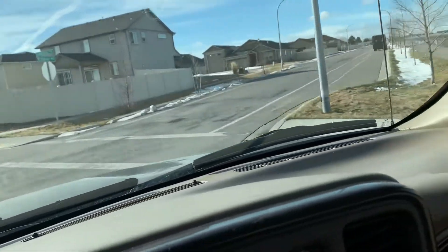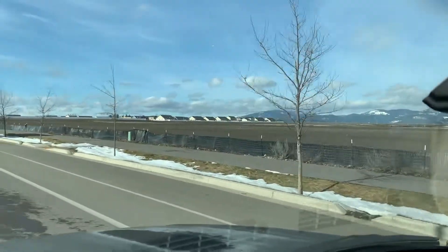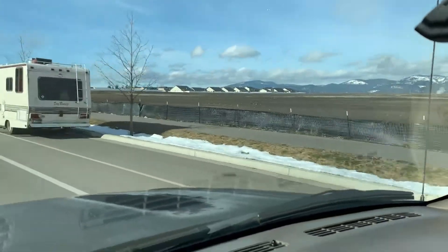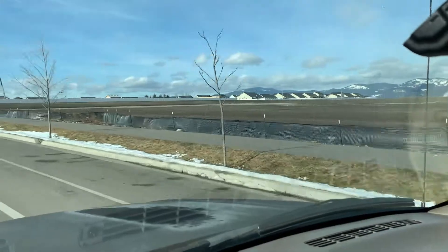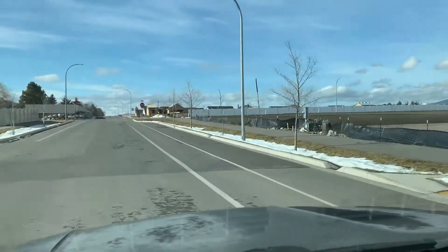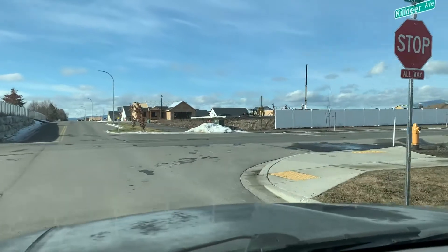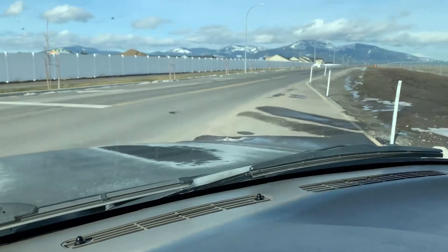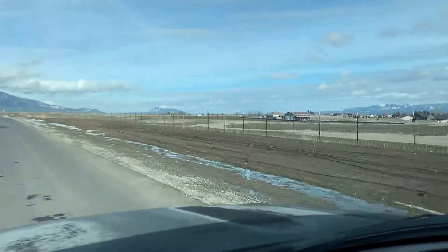This is Killdeer. There are going to be soccer fields over on this end. Taking a right on Cecil. Not much activity on the sports complex to report.